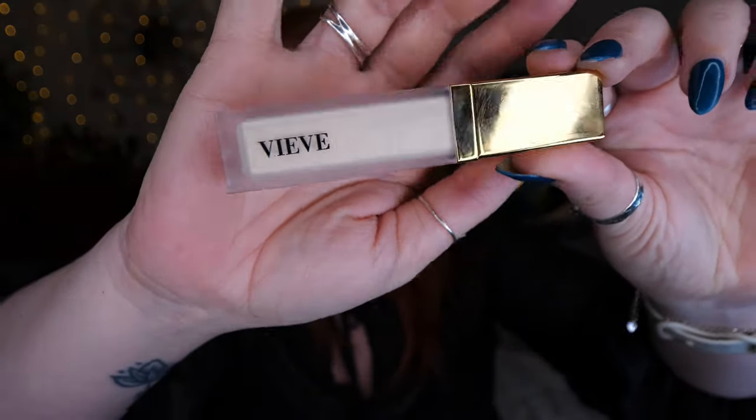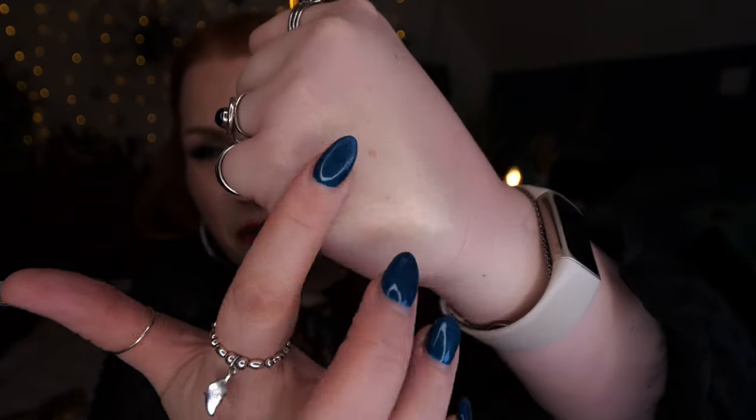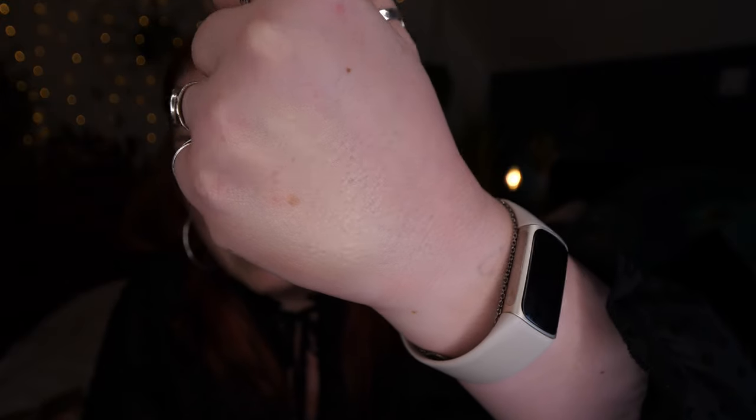I also took advantage of a discount on Cult Beauty and got myself two Vieve products. This is Nova Glow, a liquid highlighter, in the shade Bijou. It comes in three different shades and retails for £27. I got around 20–25% off. I'm actually wearing it right now — hopefully you can see the glow on my cheeks. I'm really picky with highlighters because I don't want anything to accentuate texture and fine lines, and this is so lovely.